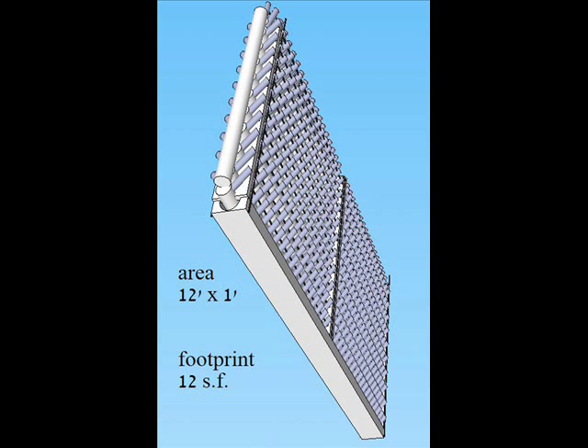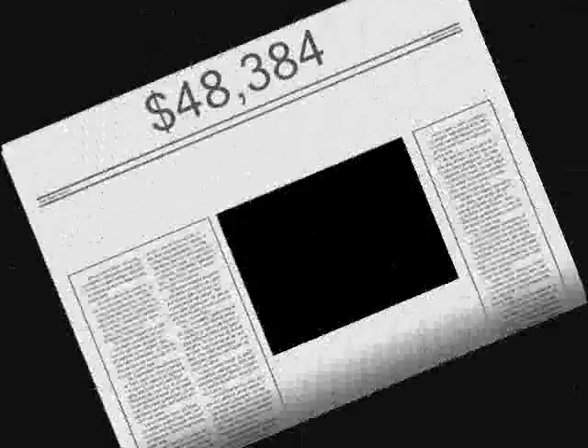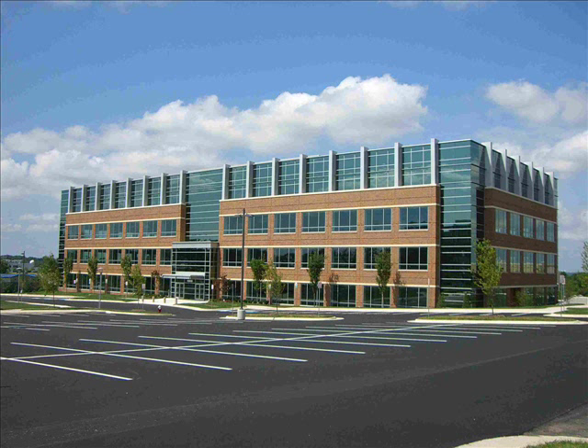Very little water is used; fertilizer does not go to waste or follow your groundwater. A single hydroponic unit which is 12 feet long and 1 foot wide, planted all in peppers with an expected average of 14 peppers per plant, has the potential to produce $48,384 worth of bell peppers annually. With profits like this, one unit could rent space in a shopping center or office building with grow lights.